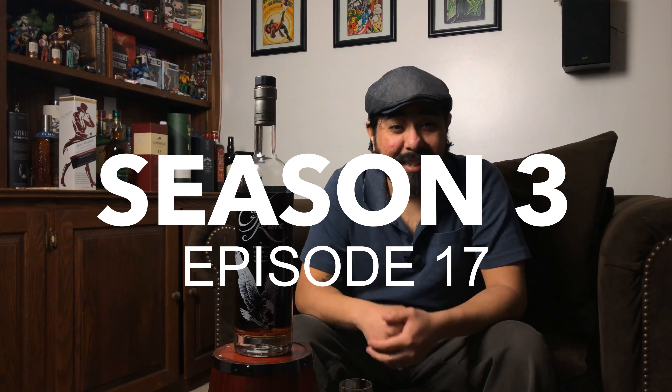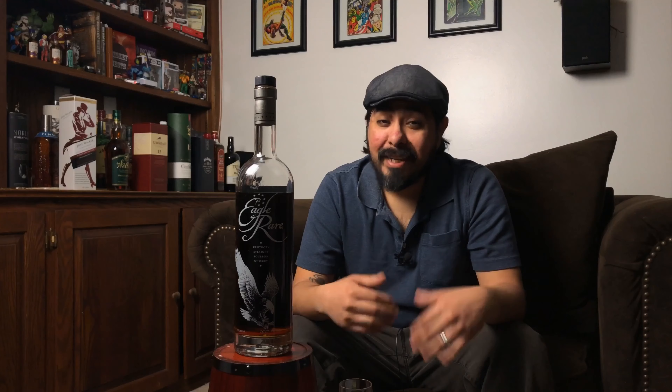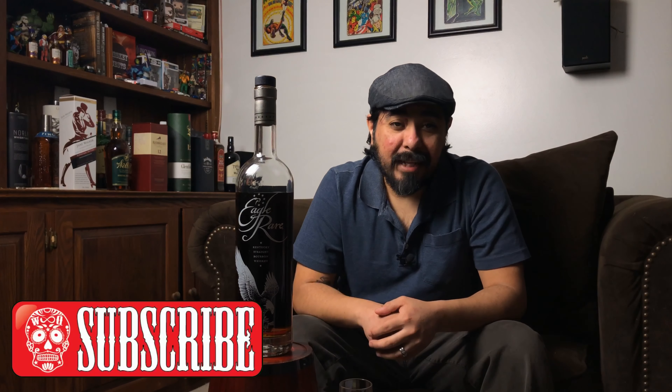Welcome back Whiskey Questers to another episode of Whiskey Quest. For those of you that are new, my name is Antonio and in this channel I get to try whiskeys from all over the world. I like to add a drop of water to each one of them just to see if it changes — never know unless you try it. If that's something you guys like to watch, go ahead and hit that subscribe button with the bell notification. Stick around for more videos.